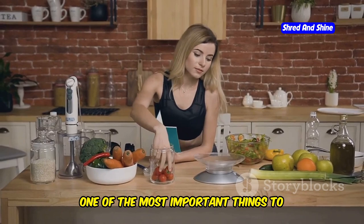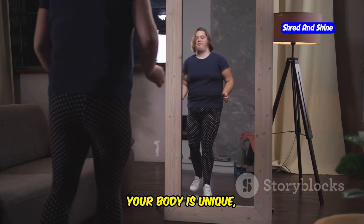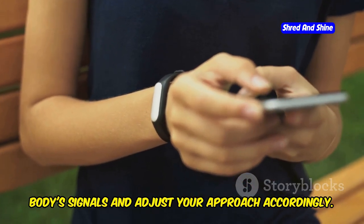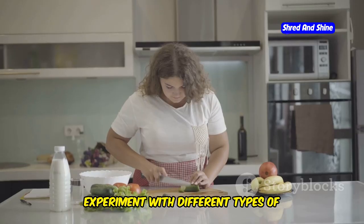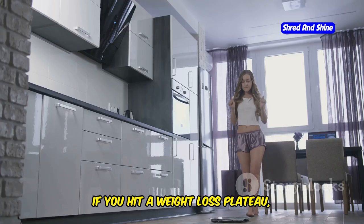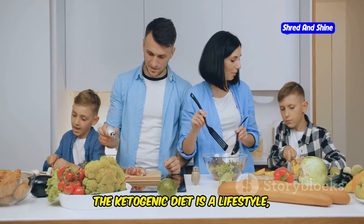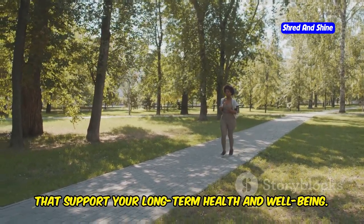One of the most important things to remember about the ketogenic diet is that it's not a one-size-fits-all approach. Your body is unique, and it will adapt to keto in its own way. As you progress, pay attention to your body's signals and adjust accordingly — you might need to tweak your macronutrient ratios, experiment with different keto-friendly foods, or adjust your fasting schedule. If you hit a weight loss plateau, don't get discouraged. The ketogenic diet is a lifestyle, not a quick fix — it's about making sustainable changes that support your long-term health and well-being.